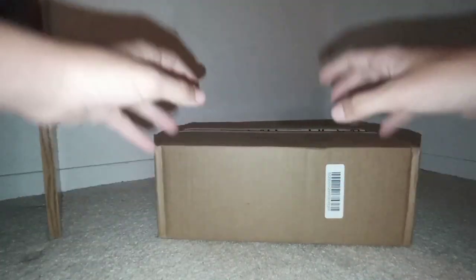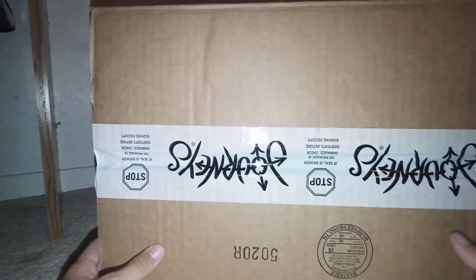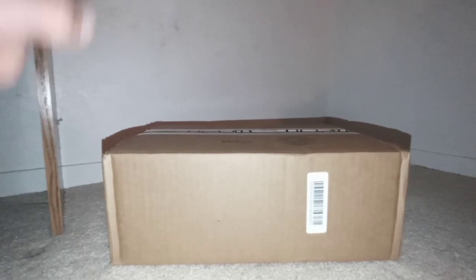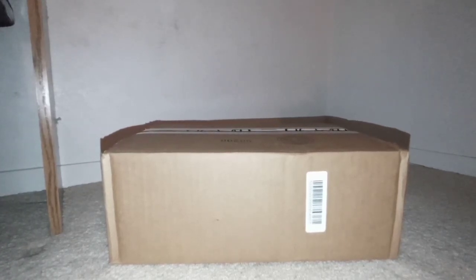Hey guys, it's me Tales and Friends, and welcome to another video. Today we are unboxing the Sonic the Hedgehog Crocs. This is such a huge box — I don't know why the box is so big — but I'm really glad to have these, and I'm sure they look really cool.